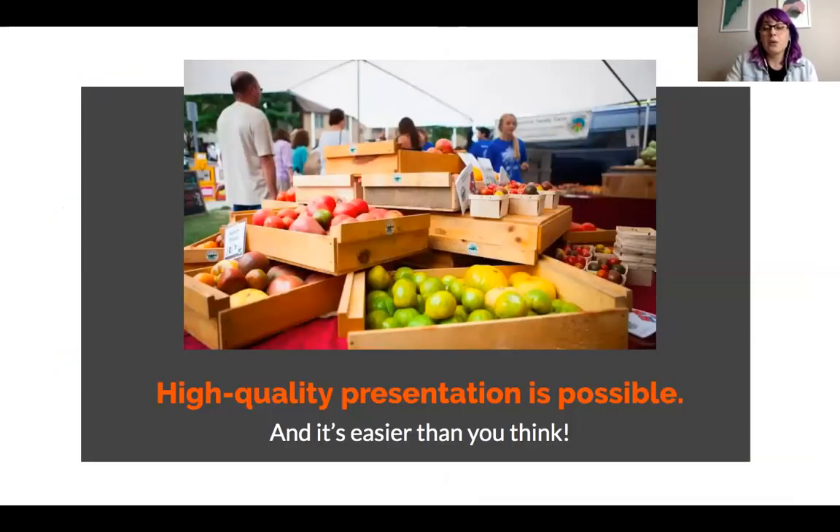High quality presentation is possible and it's actually easier than you think. A lot of the stuff I will be sharing tonight is not stuff that you have to go out and spend a ton of money on. And obviously right now with markets not being in person, you have a little bit more time to plan your strategy around this too. But if you're taking pictures for an online website, this is still helpful.